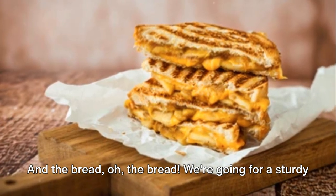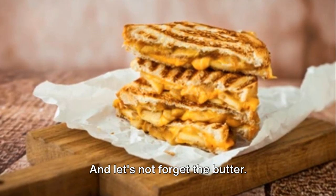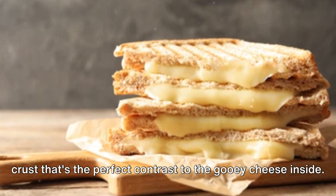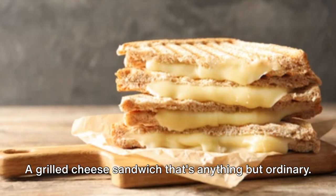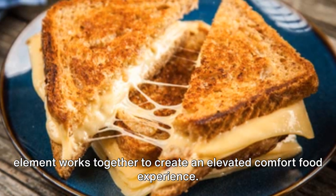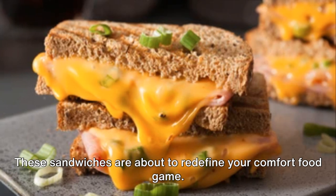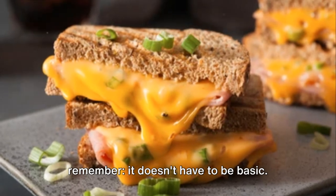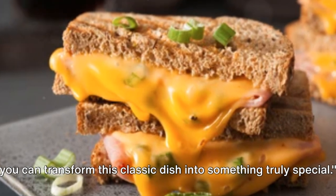And the bread? We're going for a sturdy sourdough — its tangy flavor and chewy texture the perfect vehicle for our gourmet fillings. And let's not forget the butter: a generous slather on each slice ensures a golden, crispy crust that's the perfect contrast to the gooey cheese inside. A grilled cheese sandwich that's anything but ordinary — from the gourmet cheeses to the thoughtful fillings, every element works together to create an elevated comfort food experience. With a little imagination and a few gourmet ingredients, you can transform this classic dish into something truly special.